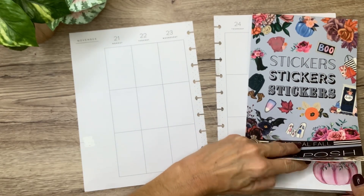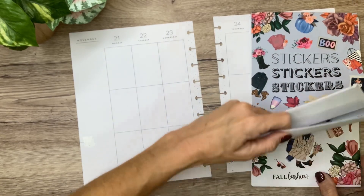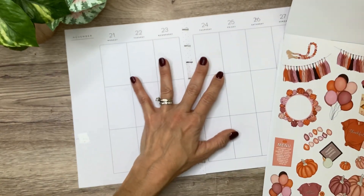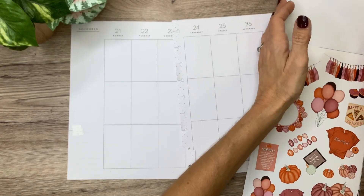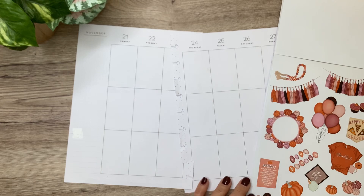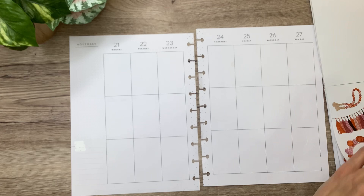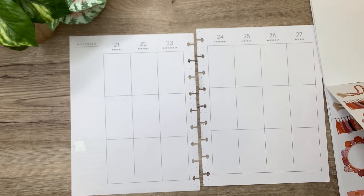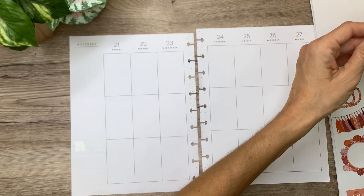One of the ones I've been wanting to use that I have not used yet in this book is this really bright, colorful one because it's perfect for Thanksgiving. It's really girly and festive and just perfect for a celebration, so I'm going to use that today. I'm also going to use Live Love Posh boxes from the Functionally Chic books.